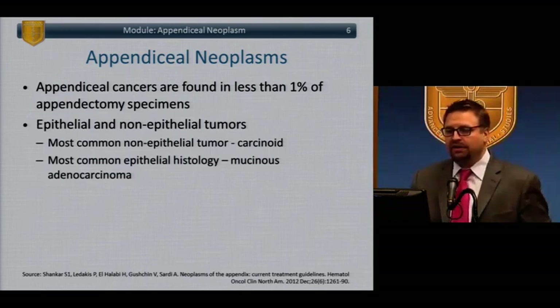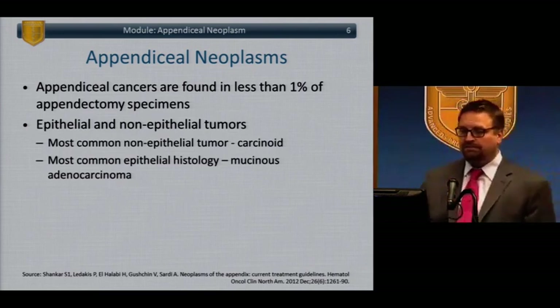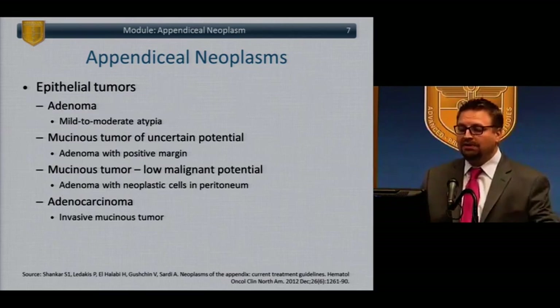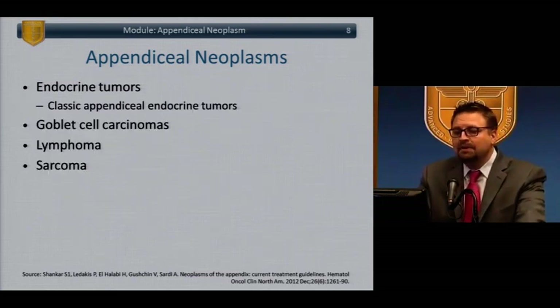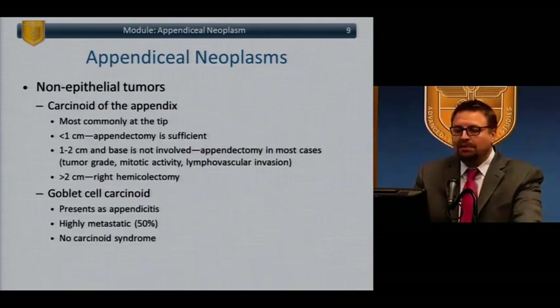Appendiceal cancers are a relatively rare group of cancers found in less than 1% of appendectomy specimens. A variety of tumors are found in the appendix, both epithelial and non-epithelial tumors. The most common non-epithelial tumor is carcinoid. The most common epithelial is mucinous adenocarcinoma. Among the epithelial tumors, you see a spectrum from benign adenomas all the way up to adenocarcinomas. Also in the appendix, you may find endocrine tumors, goblet cell tumors, lymphoma, and sarcoma.